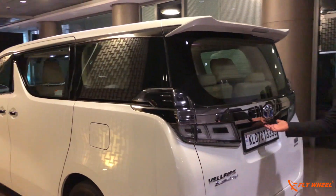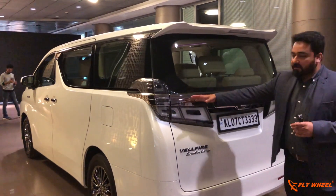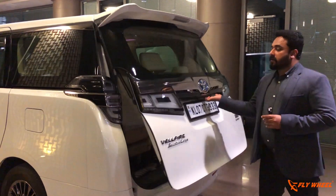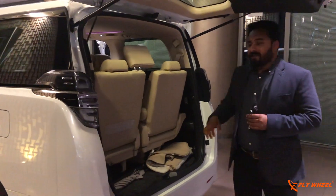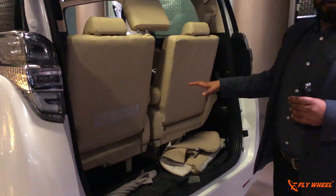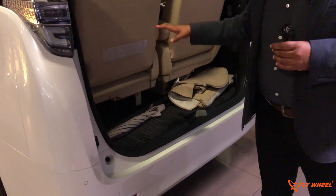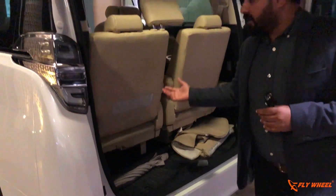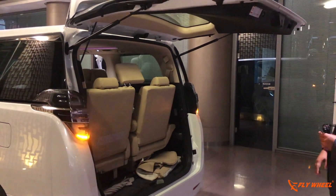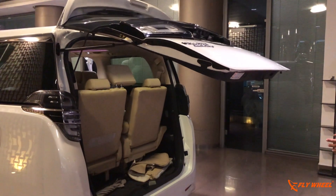It's a huge rear end — you can see a lot of chrome, very different tail lights. And once you open the boot, even if the third row seat is up, there's some space for your luggage. If you want more space you can fold it and get huge space, and it can be controlled electrically.